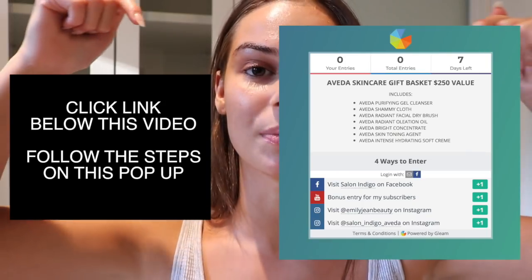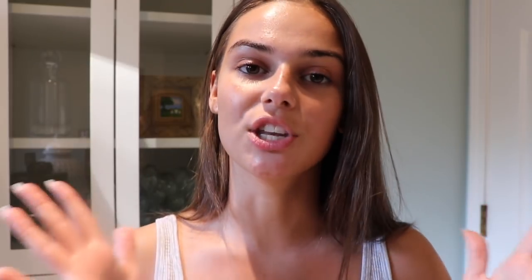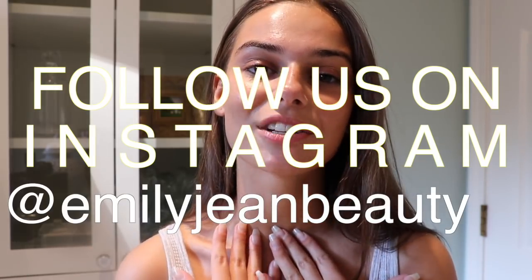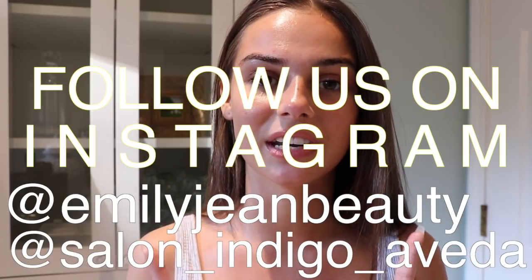I wanted to mention there will be a giveaway! Myself and Indigo Salon have partnered on a little gift basket of all these products. Rules will be linked down below — follow them step by step to be entered to win. You have one week; I'll post the closing date and email the winner. If you enjoyed this video, please give it a thumbs up and share it on Facebook and Instagram. Don't forget to follow me and follow Indigo Salon. See you next week, bye!